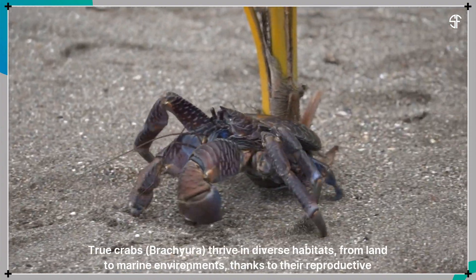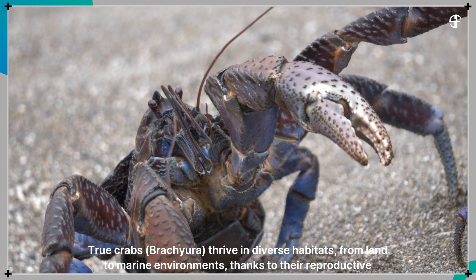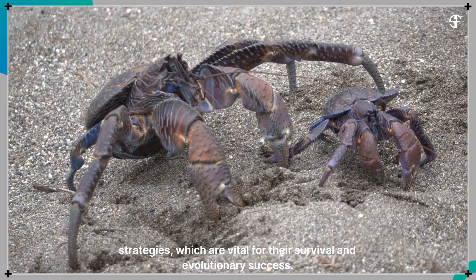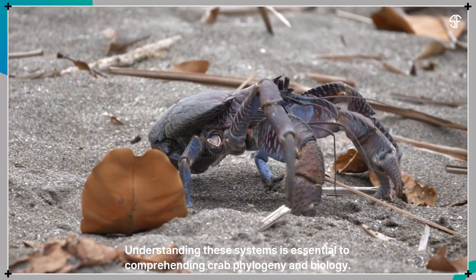True crabs, brachyura, thrive in diverse habitats, from land to marine environments, thanks to their reproductive strategies, which are vital for their survival and evolutionary success. Understanding these systems is essential to comprehending crab phylogeny and biology.